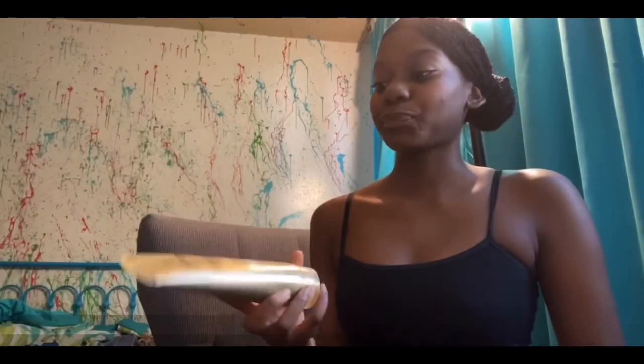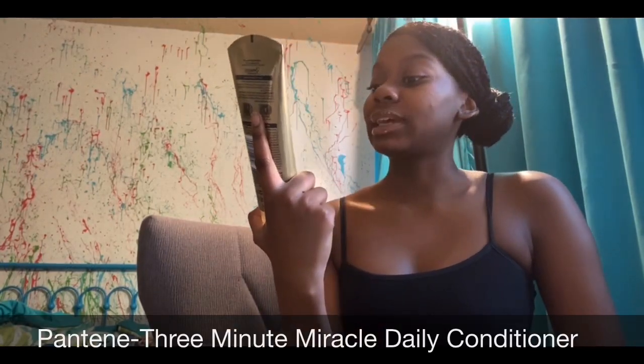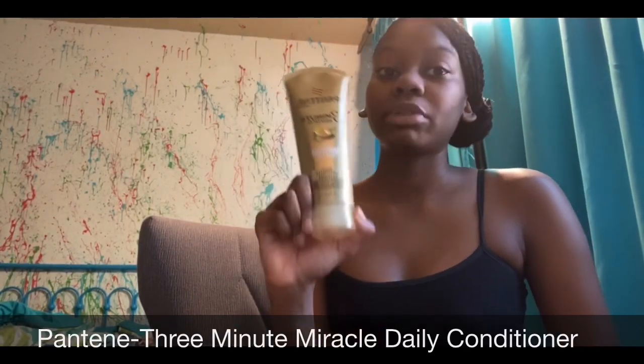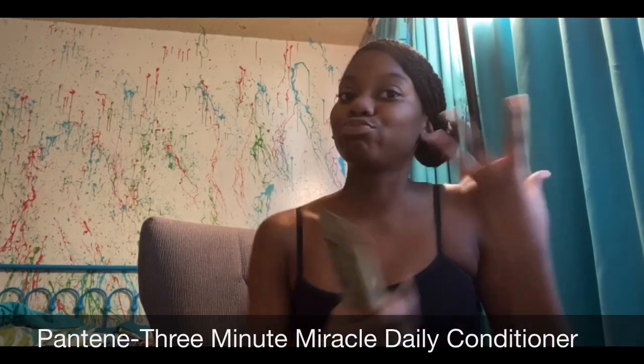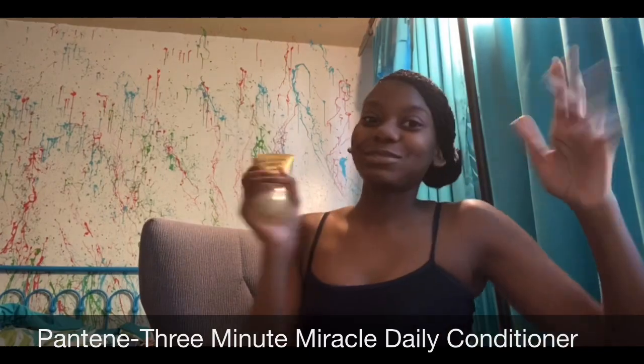Next is Pantene Three Minute Miracle Daily Conditioner. You put this in your hair for three minutes and you can tell it's gonna feel brand new — like how you came out. Just kidding, but you're gonna be feeling real brand new.